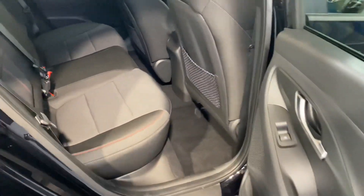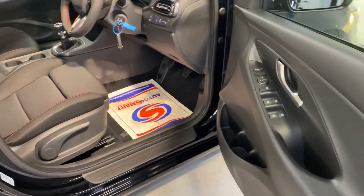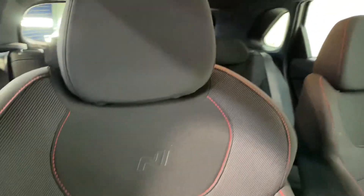There are two isofix points in the back for child seats, plenty of legroom there for the adults, and you have a very stylish cloth interior with two bucket seats up front. Of course there are N-Line logos and red stitching throughout the car.